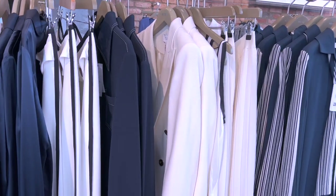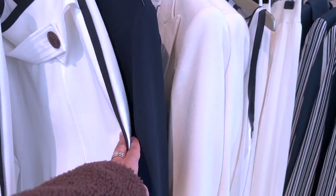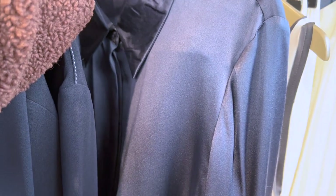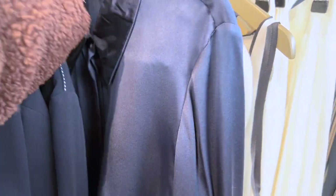In Reiss they've got a fantastic navy and ivory collection, and I love this silk blouse — it's just lovely. It's 100% silk and it is £198.